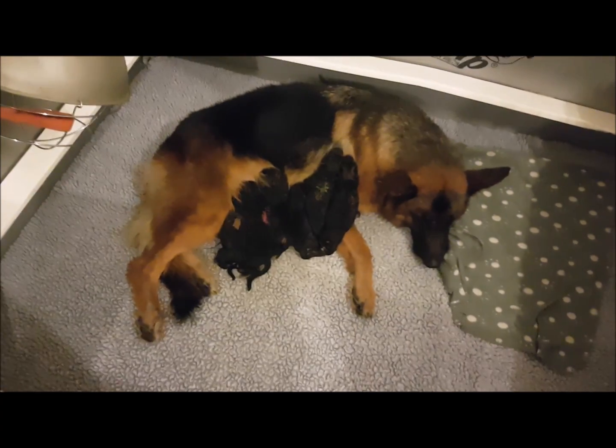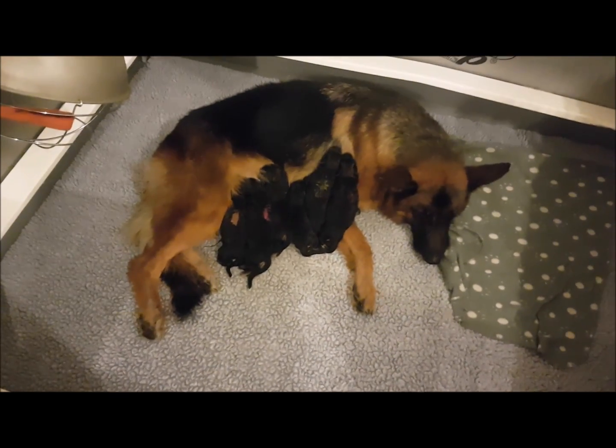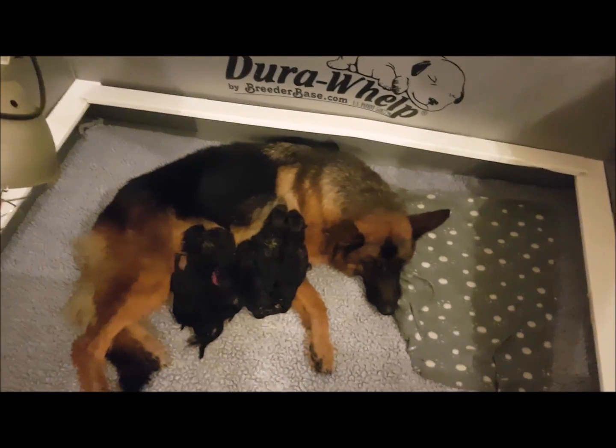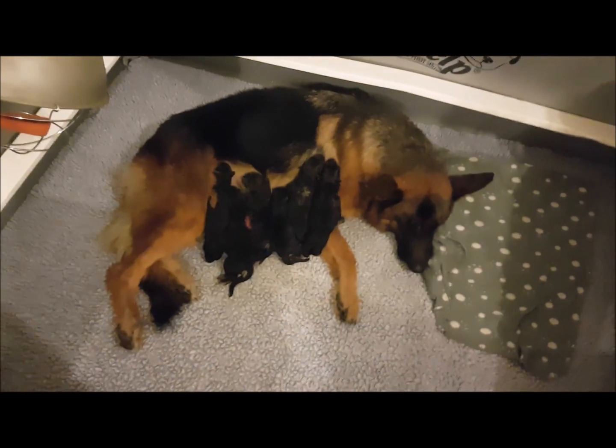She's doing amazing. So happy with this litter. It's going to be a very, very nice one. The older they're going to get, they're going to be gorgeous, gorgeous, gorgeous.